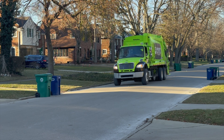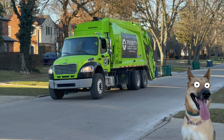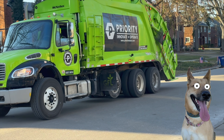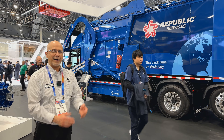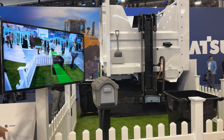My dog hates the sound of the diesel truck coming — she knows it's garbage day. Between that and the brakes squeaking at every house, this would be a much nicer experience for her. Quiet operation is an important part. I think it's going to allow us to extend the hours that we can run these vehicles in the neighborhoods.